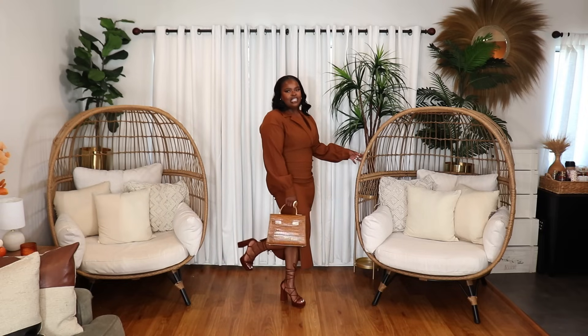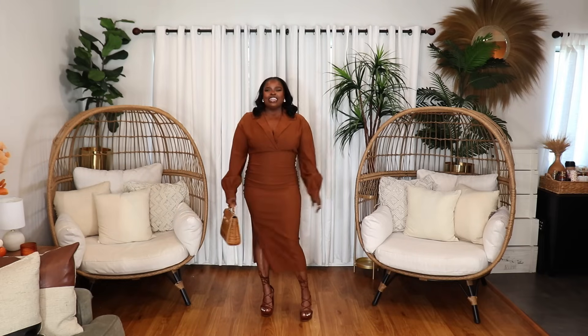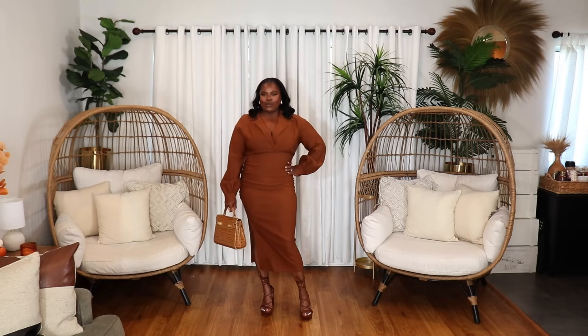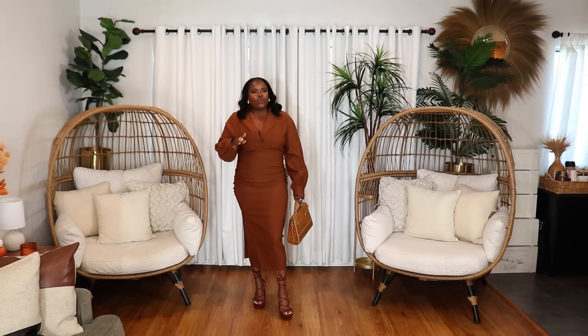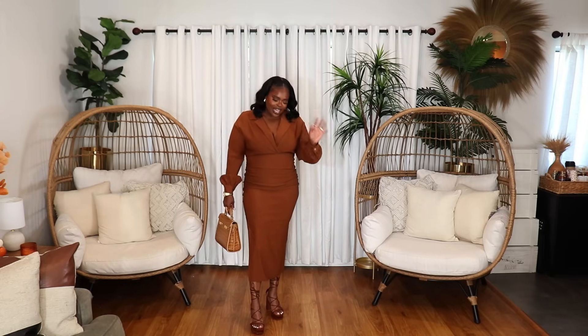I paired the dress with platform lace-up heels from ASOS and my cognac-colored Teddy Blake bag. This is a great look if you're going to your partner's house and they dress up for the holidays — there are families that really do dress up. My family is more casual, but we all get cute. I might make it a tradition when I start my family to dress up every other year, especially for Thanksgiving or Christmas — I just think that would be so nice.